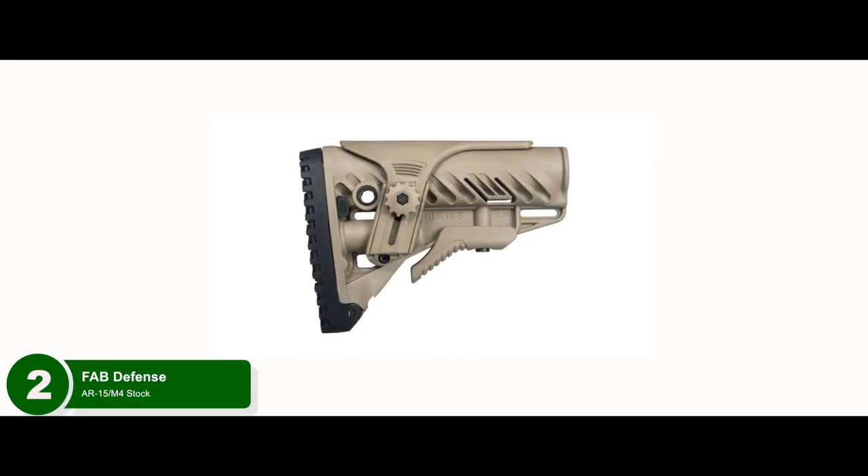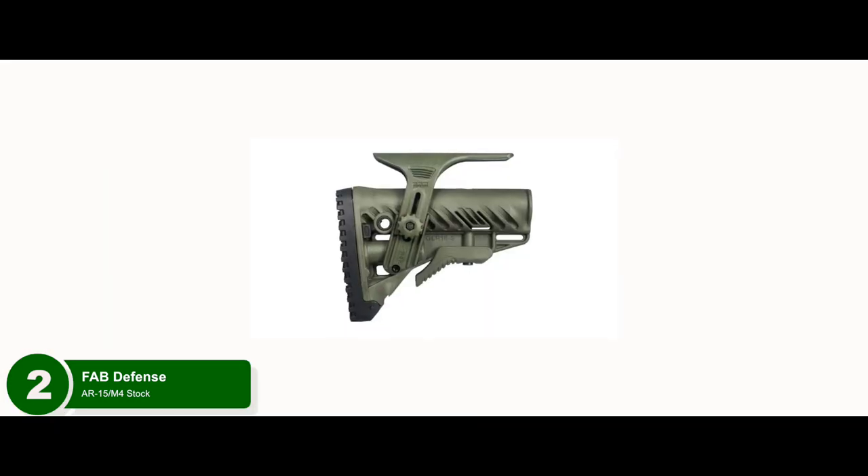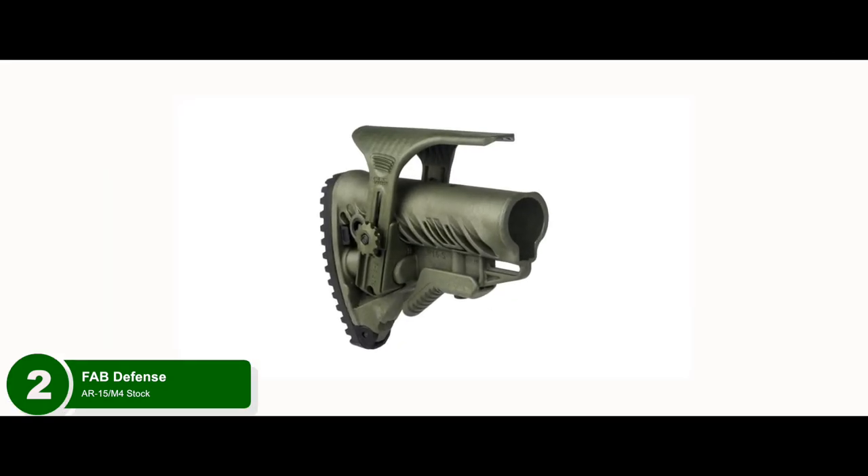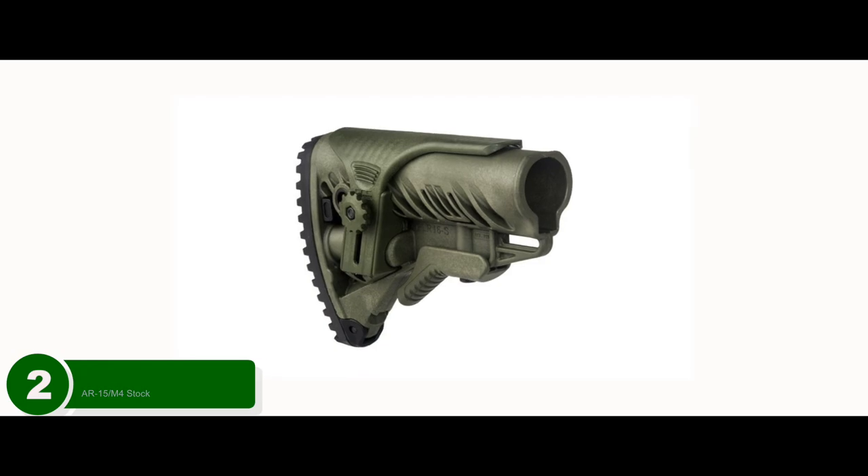Bottom line: it's made from high-quality polymer, it's the best AR-15 stock for the money, and it has a small compartment included for accessories, batteries, etc.